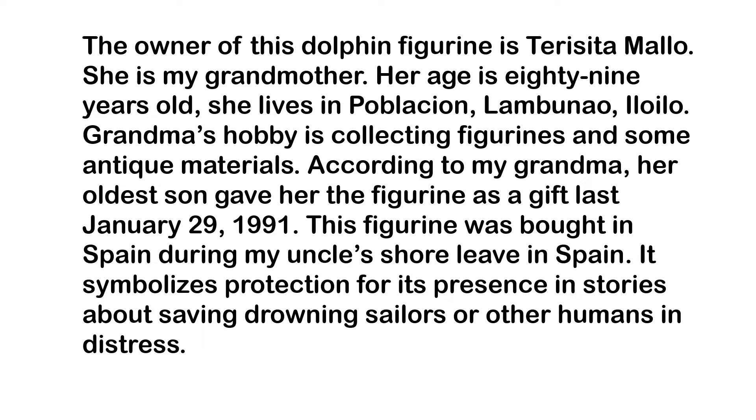The owner of the dolphin figurine is Tercetam Malyo. She is my grandmother. Her age is 89 years old. She lives in Poblasyon ng Gunaw. My grandma's hobby is collecting figurines and some antique materials.